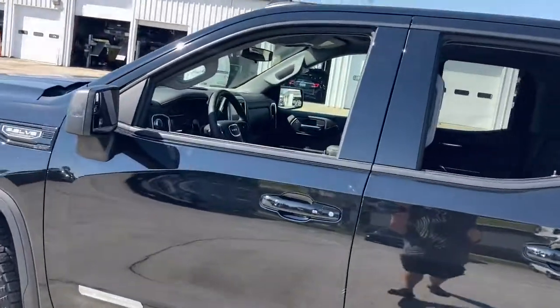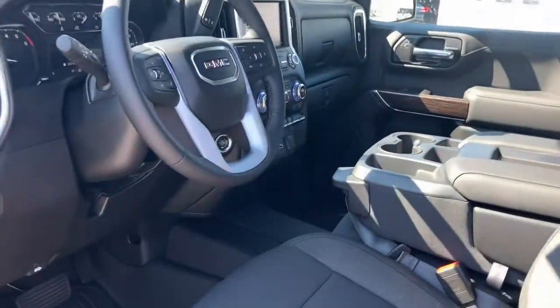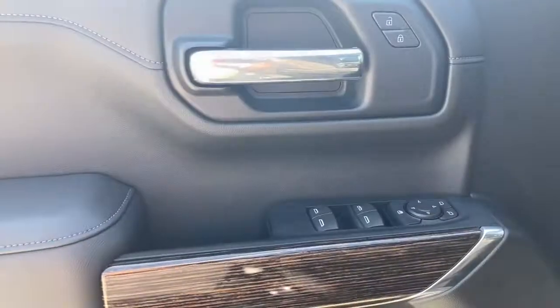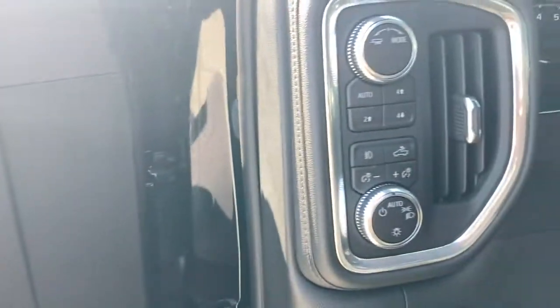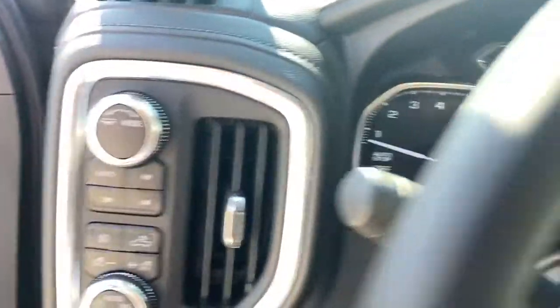The following are some of this vehicle's highlighted options: steering wheel audio controls, electronic stability control, trip computer, power windows, power door locks, four-wheel disc brakes, and power steering.